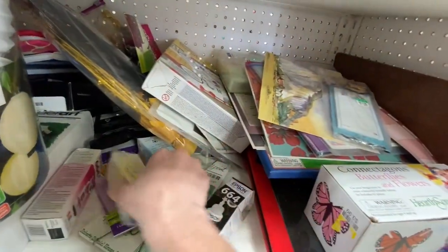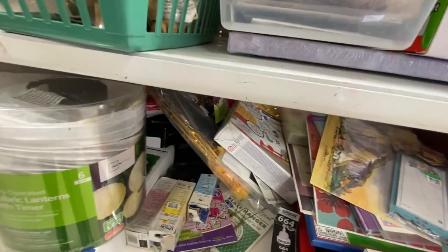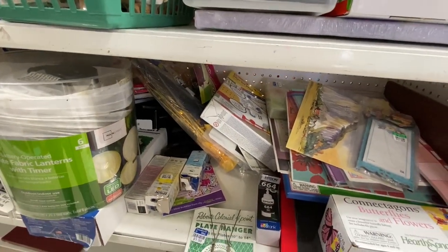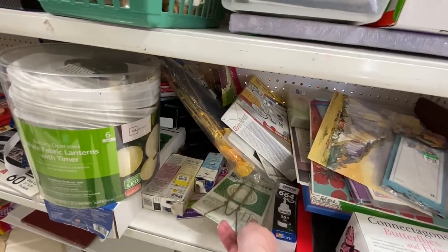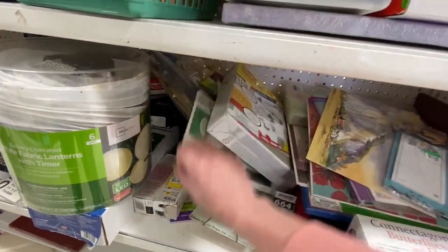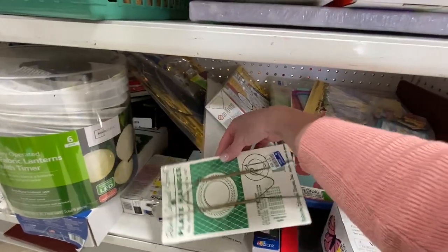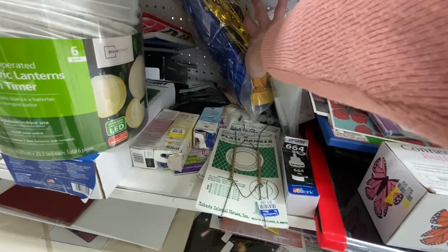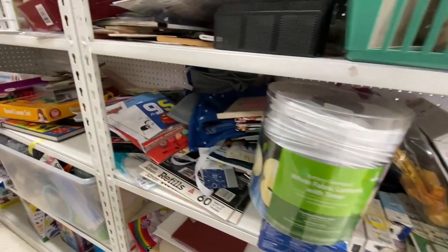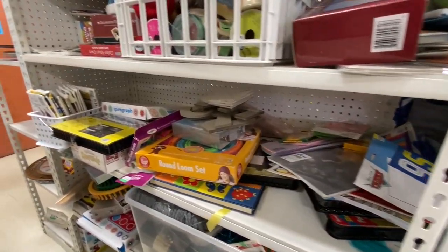I had not looked through the crafting section in a while, so I thought I would peruse to see if I could find any vintage goodies in here. Every once in a while I do. They did have these plate hangers — I think they were $1.99 a piece — and I can't remember how much they are at the store, so I did not pick them up. Maybe I should have; I still don't know if it's a good deal or not.